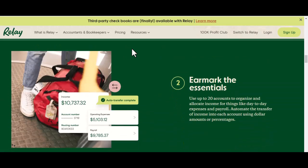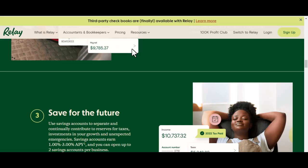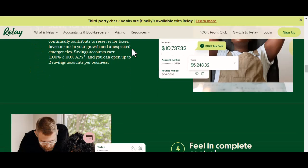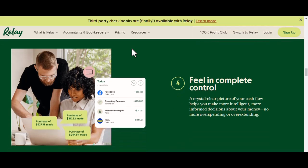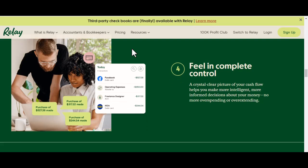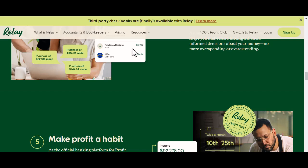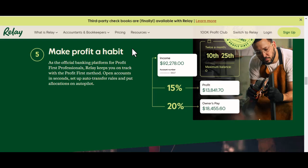Relay Bank is a type of bank that offers a variety of financial services. They're known for competitive rates, excellent customer service, and more. Some of the features Relay Bank offers include checking and savings accounts, loans, and credit cards.